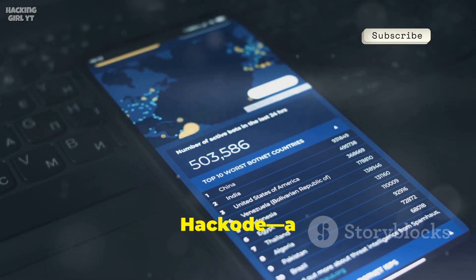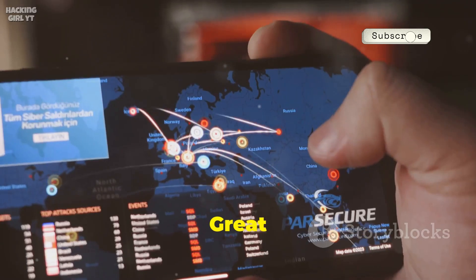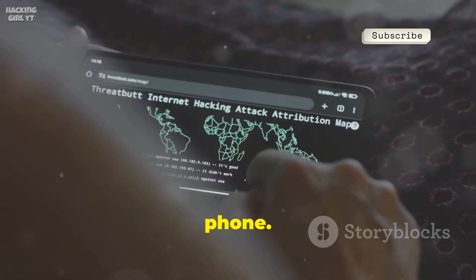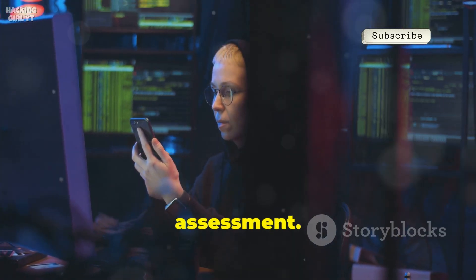Number three is Hakkode, a collection of tools for reconnaissance, scanning, and security feeds. Great for beginners, it helps you gather info like IPs, DNS, and open ports, all from your phone. It's a lightweight essential toolkit for the first phase of any security assessment.